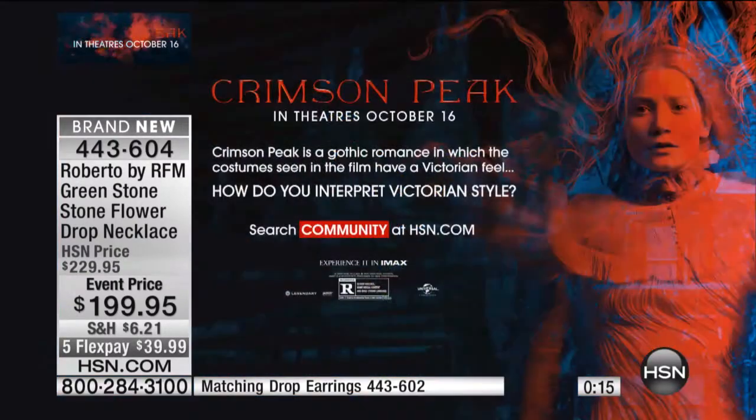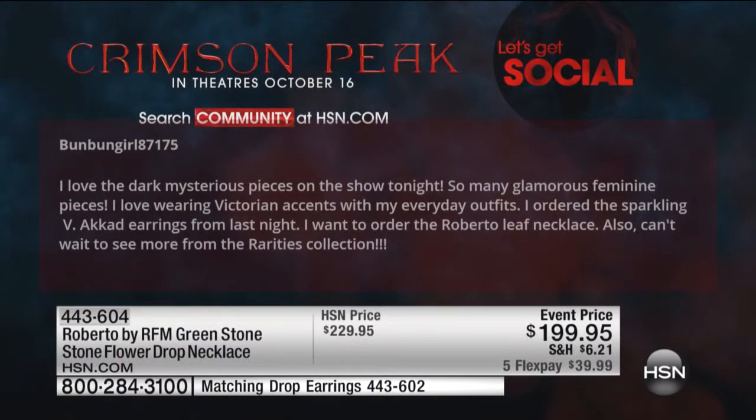We are busy — so many of you are joining us in our social community and we want to thank you. We're going to share some of the great comments going on right now. Our entertainment expert Jackie is standing by, sharing great fashion tips and styles from the movie. This is from 'bun bun girl': 'I love the dark mysterious pieces on the show tonight — so many glamorous feminine pieces. I love wearing Victorian accents with my everyday outfits. I ordered the sparkling earrings from last night and I want to order the Roberto leaf necklace also. Can't wait to see more from the Rarities collection.' You couldn't be watching a more perfect show.